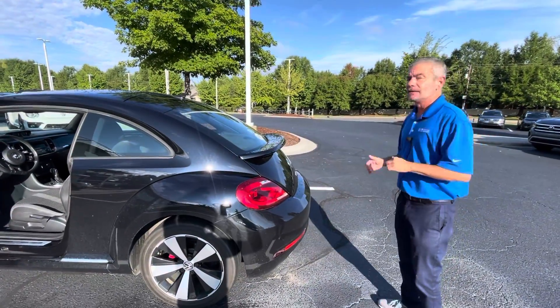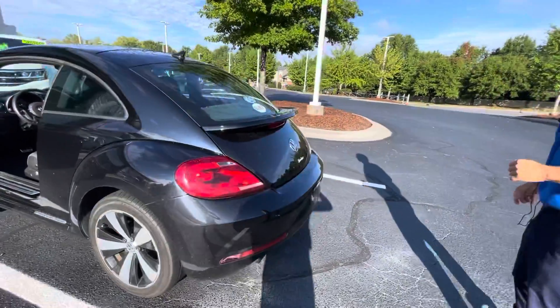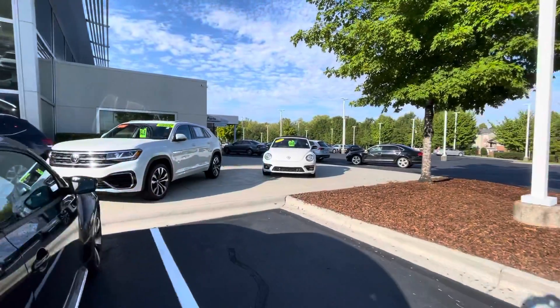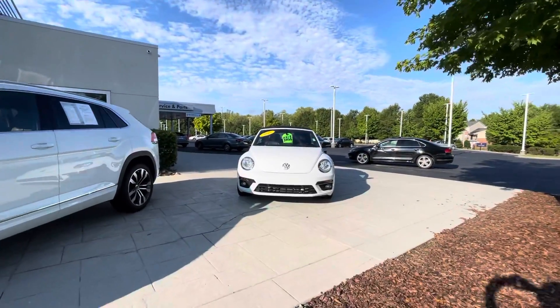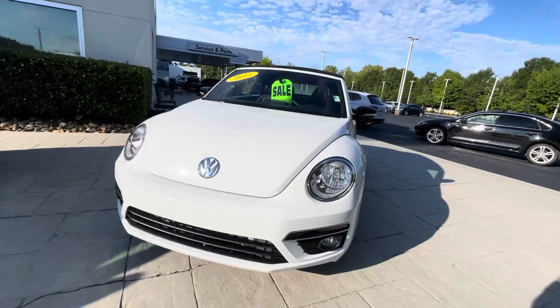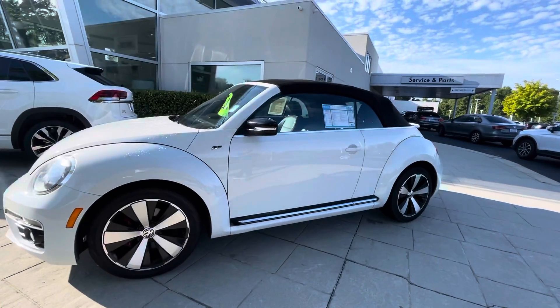But if this isn't quite right for you, I also have the 2022 R-Line, also an R-Line. It has the same aggressive front and alloy wheels, and this one is ready to go.